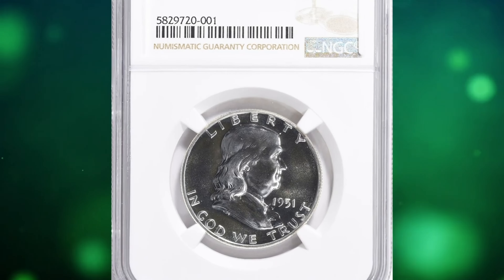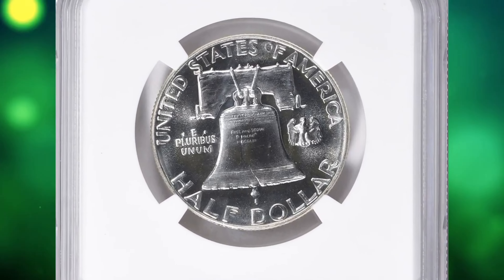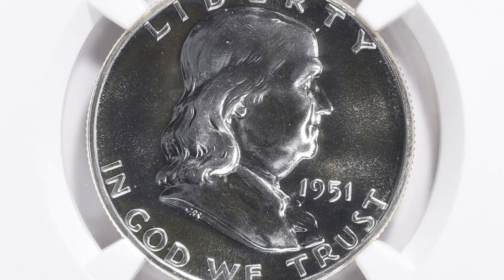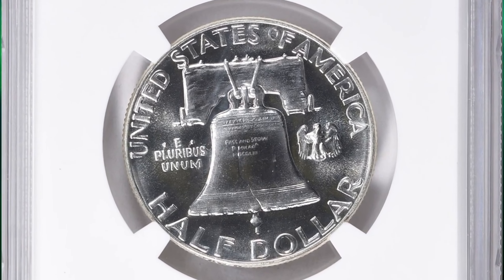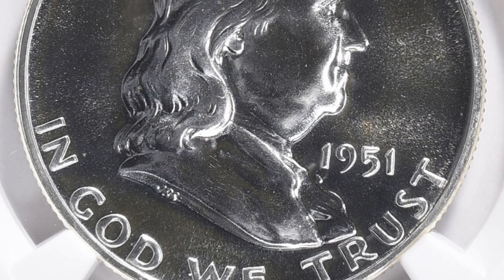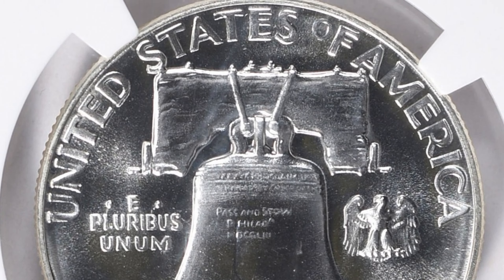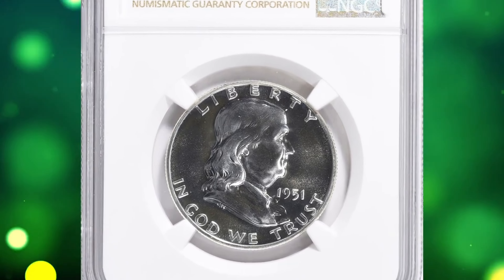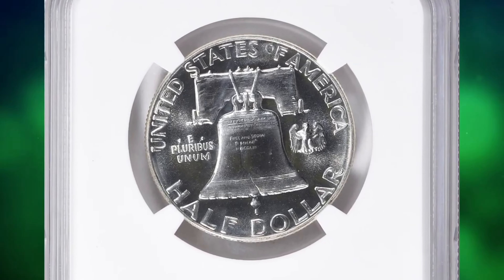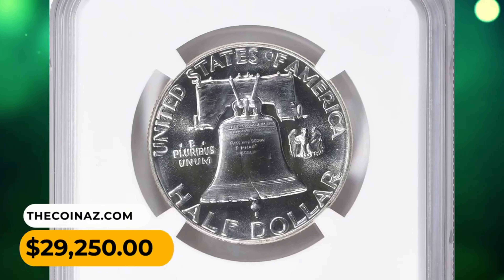Number 1: This is a 1951 Franklin half dollar in PR69 condition — a true gem at the threshold of numismatic perfection. Proof sales, which had more than doubled between 1950 and 1952, rose only slightly for 1951. The quality of the coins improved, though many 1951 proof half dollars still have only semi-brilliant fields. It may be that the dies were fully polished but lost some of their brilliance after repeated use. The standard of quality familiar to collectors of proof coins in recent decades was simply unimaginable in the 1950s. This NGC-graded gem ended up selling for $29,250 with buyer's fee.